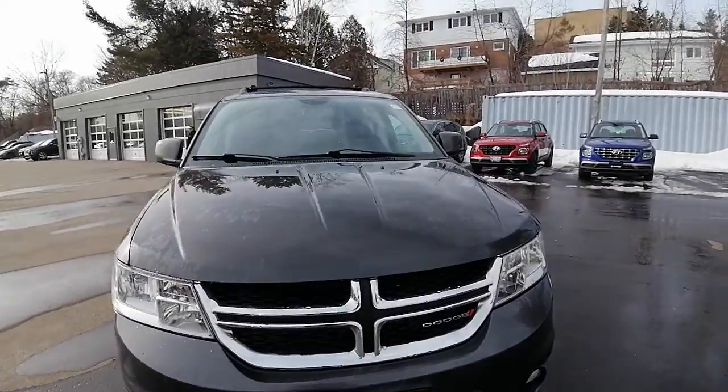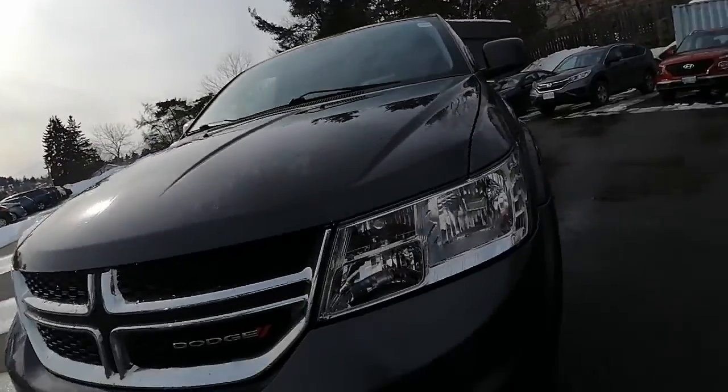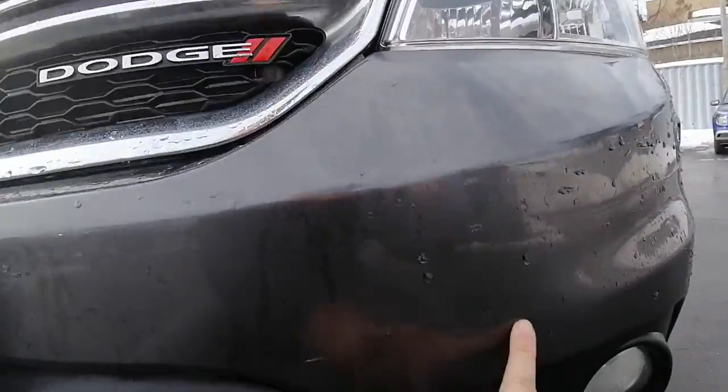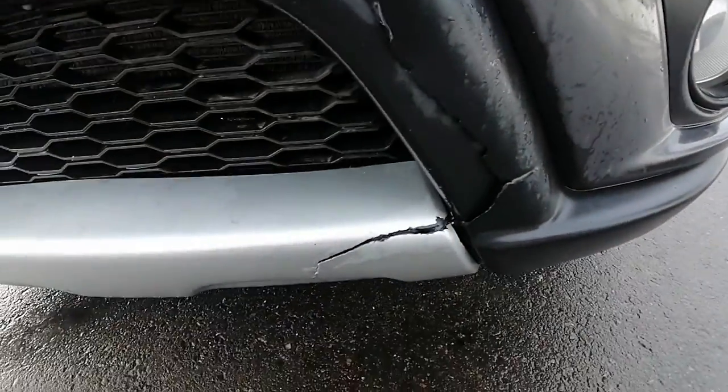It is a one owner — from what I can tell it's a great SUV, it's a five-seater. A couple things I wanted to point out just at the front: there's a little scuff here, nothing too major, but it does have a little crack in the plastic bumper.